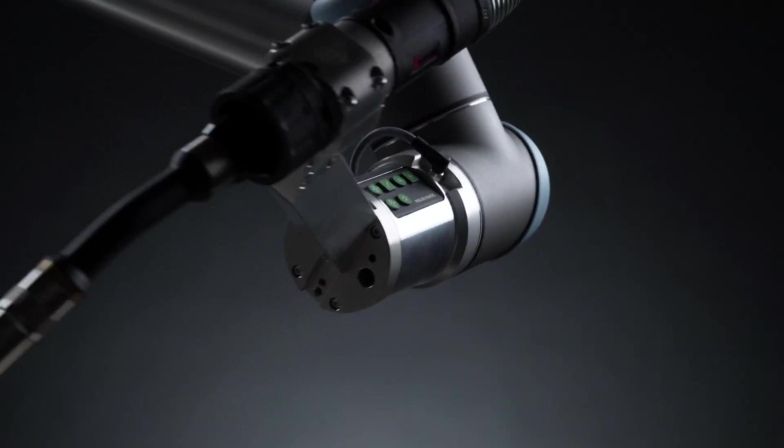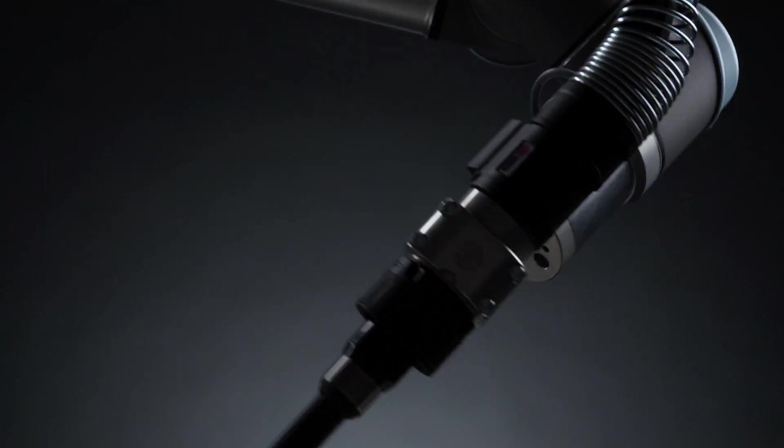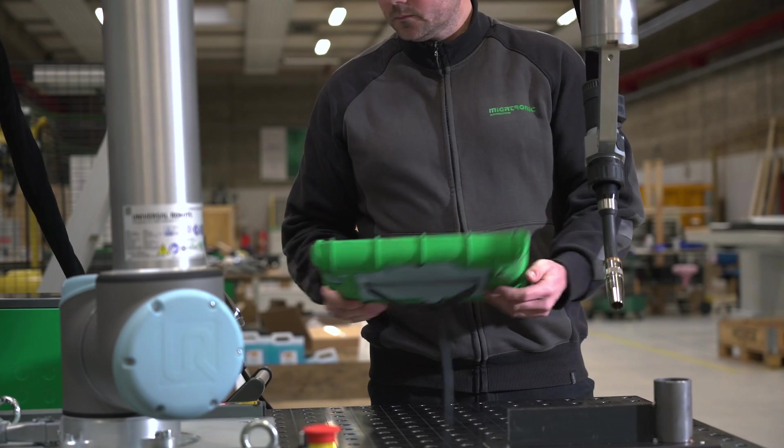The CoWelder from Megatronic is a collaborative welding robot, an automated solution that works together with the welder in a shared workspace.